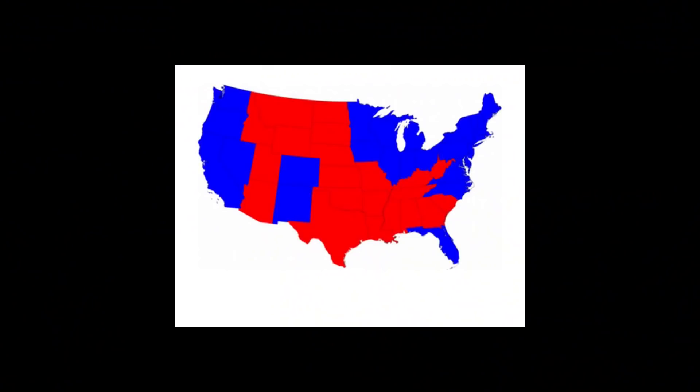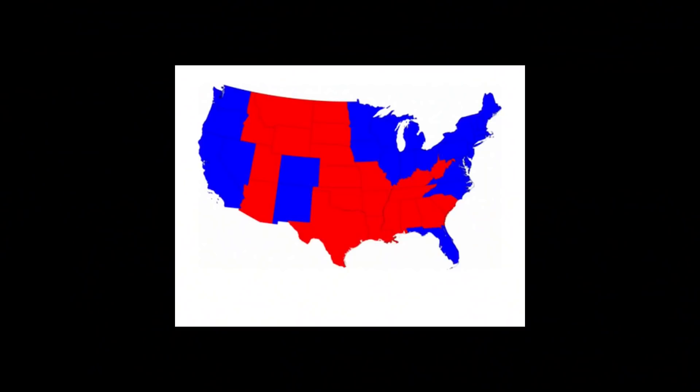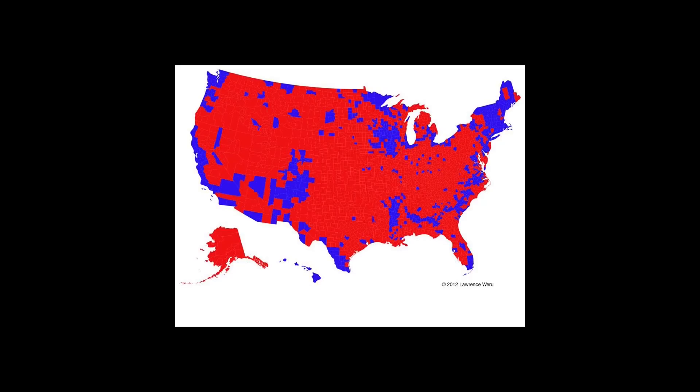Every four years we're given this map, but this is not America — you don't just walk from Florida to Georgia and everything is different. In reality, we believe it's more of a smooth transition. So we decide we're going to try to make a clearer picture. We break this down to a county level, and we can see now that the states are actually a patchwork of red and blue counties.